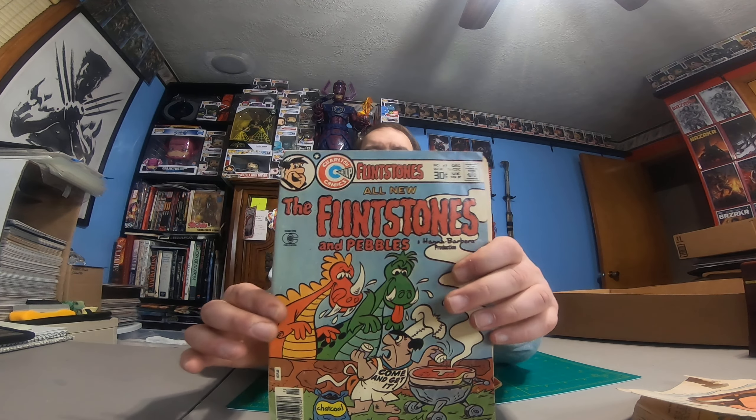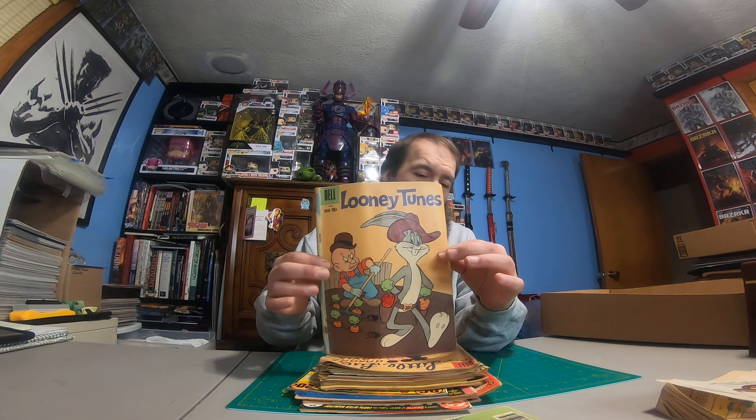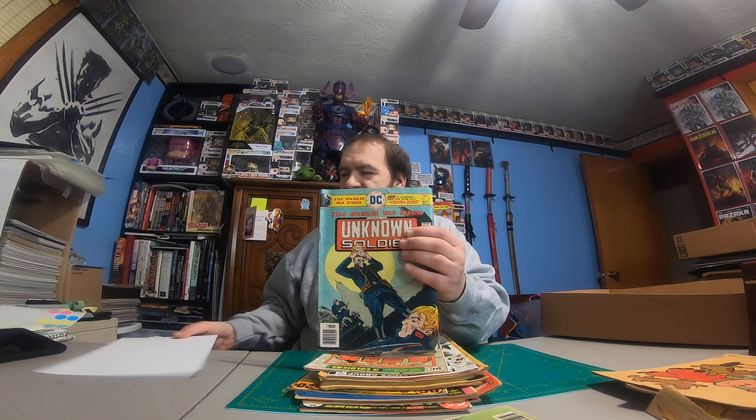We got a Flintstones number 49. I think I paid $25 for this box. I don't collect any of these Dell comics — I basically bid on this box for one or two comics in here. Any of these Looney Tunes ones I don't collect. I do collect Unknown Soldier, so I saw this one in there and decided to take a risk and go for this box. That's kind of a cool book there.